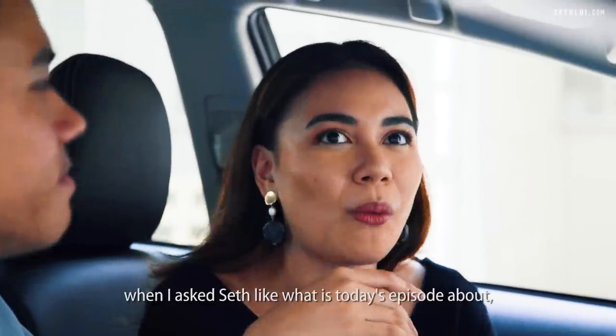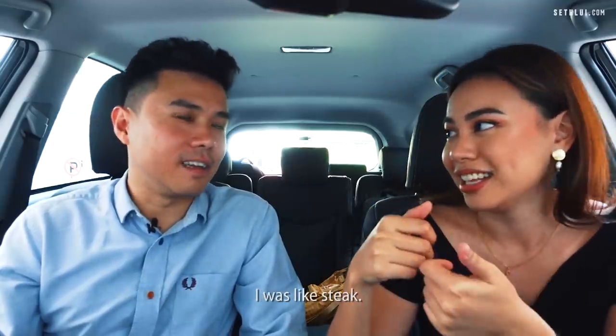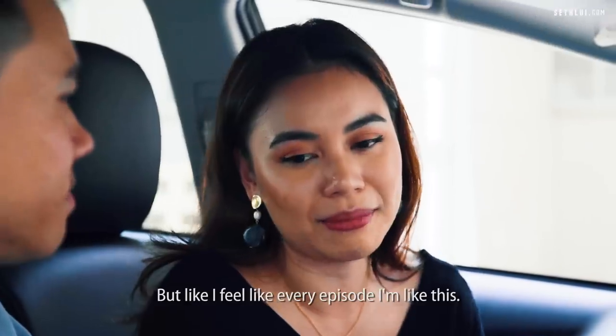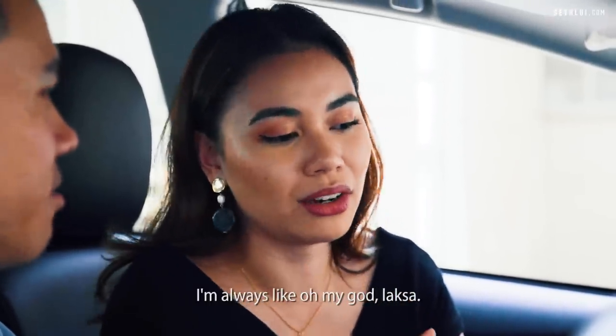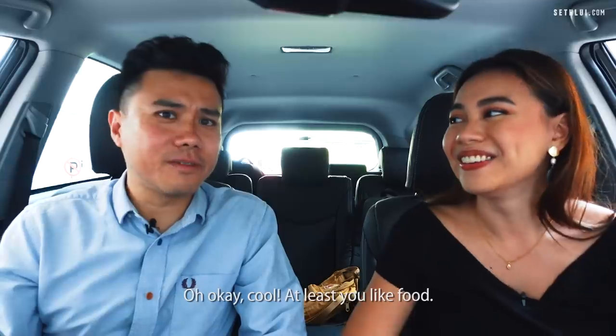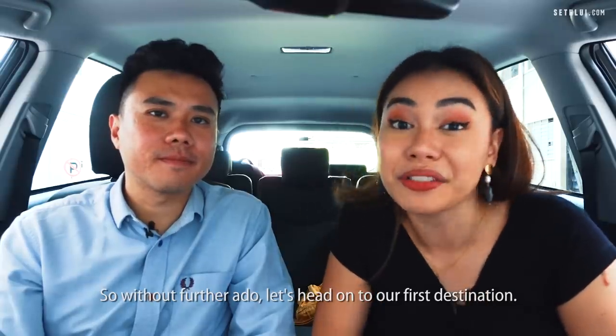I was really excited when I asked Steph what today's episode was about and she said steak. I feel like every episode I'm like this — I'm always like 'oh my god, laksa!' At least you like food. So without further ado, let's head on to our first destination.